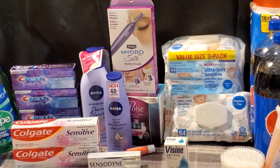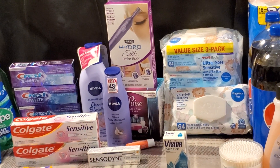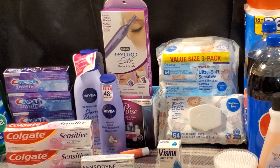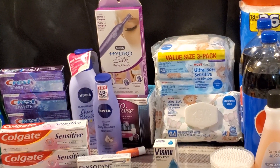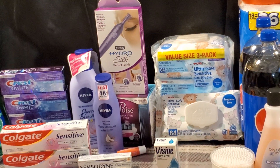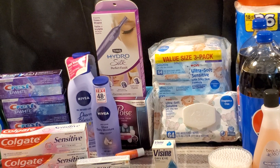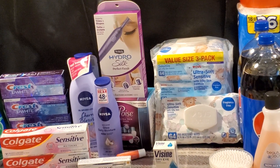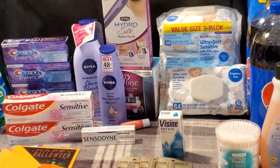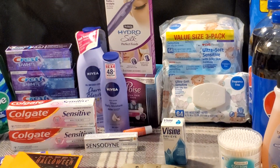I grabbed the Schick Hydro Silk Perfect Finish Trimmer for $19.99. It's usually a better deal when there's a $4 digital attached, but I had good CRTs. I had two $5 CRTs off the perfect trimmers — one from last week, one from this week — taking $10 off. I also had a $5 off $20 shave CRT, so I paid just $4.99. Not bad, though we're not getting anything back.